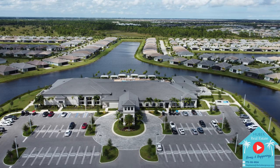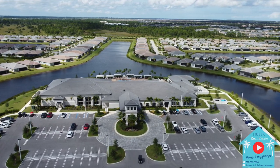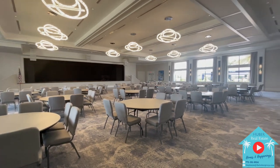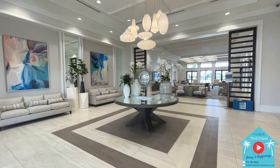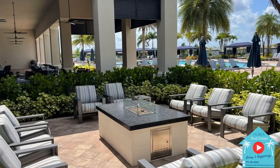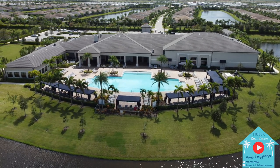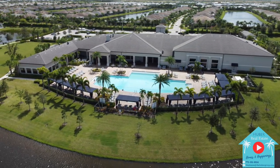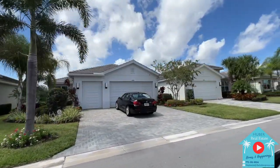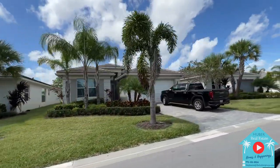Inside the Valencia Cay community itself is its own social clubhouse with a full-service restaurant with indoor and outdoor seating, a social hall for amazing acts including cover bands and comedic shows, card rooms, billiards rooms, and a full-time social director with several clubs to join. Outdoors is a fire pit with lounge seating and a beautiful resort-style pool and spa with plenty of cabana seating. HOA fees at Valencia Cay are $422 a month and include full lawn service with landscaping and lawn care, alarm security system, man-gated security, common areas, and all of the amazing amenities.